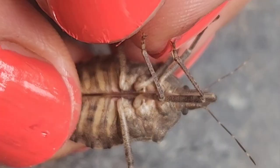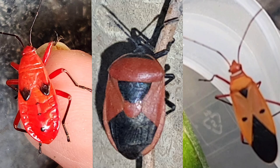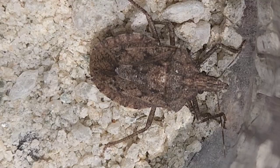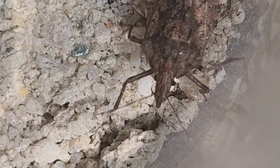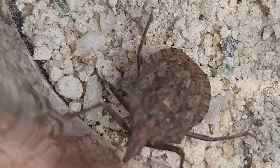Its legs allow it to grip grass or any substrate. Like all bugs, this insect is from the order Hemiptera. Everyone, including entomologists, refers to insects as bugs, which is a loose term, while bugs under Hemiptera are called true bugs because of their mouthparts.